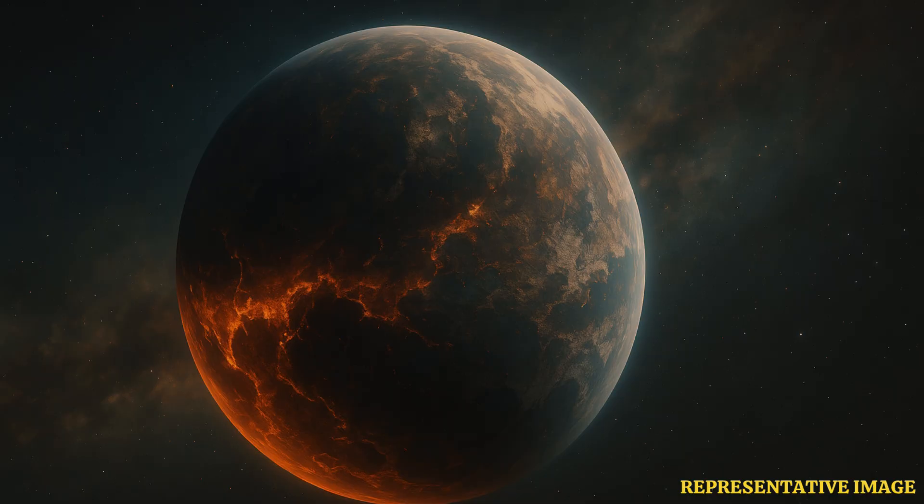"This is maybe the first direct evidence that we've preserved the proto-Earth materials," said Nicol Nile, an assistant professor of Earth and Planetary Sciences at MIT.